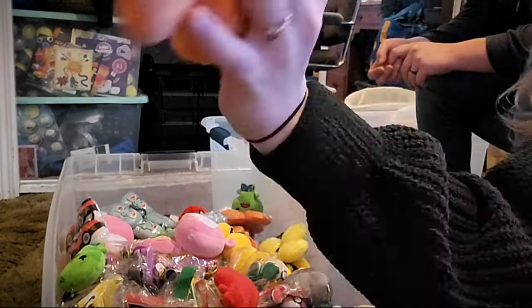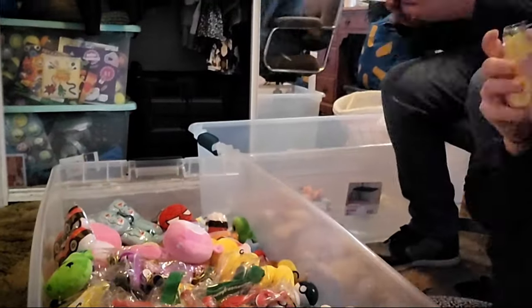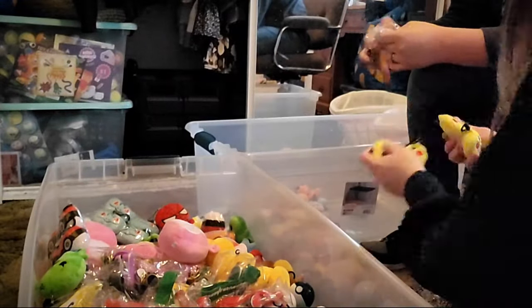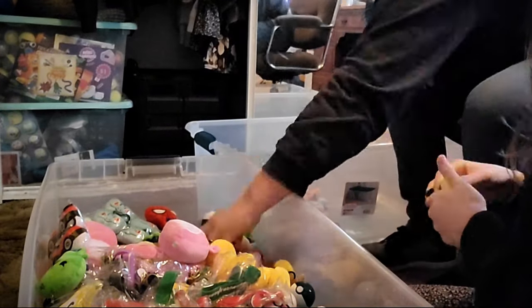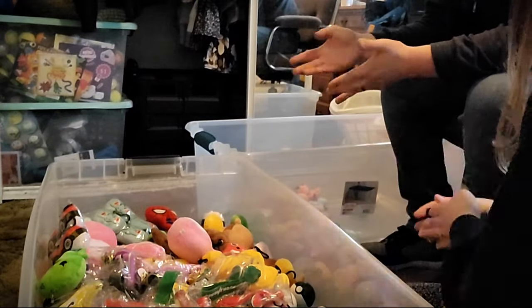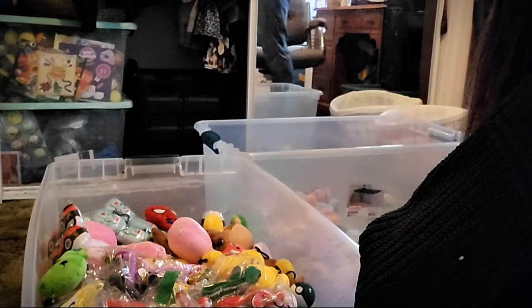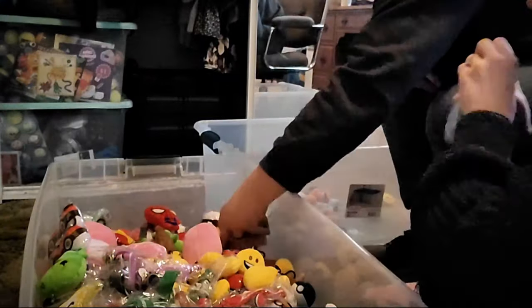We mixed everything from this order together and ended up with two huge totes of crane mix. Like I said in the last video, we spent $550 on this order, and not even counting the crane mix we already had from other orders from other websites, this is going to be like a $6,500 to $7,500 tote worth of product — two totes worth of product. So we're pretty happy with the amount of stock we have on hand right now. The value of the inventory we have is starting to become much higher than the actual number of machines we can fulfill them in.